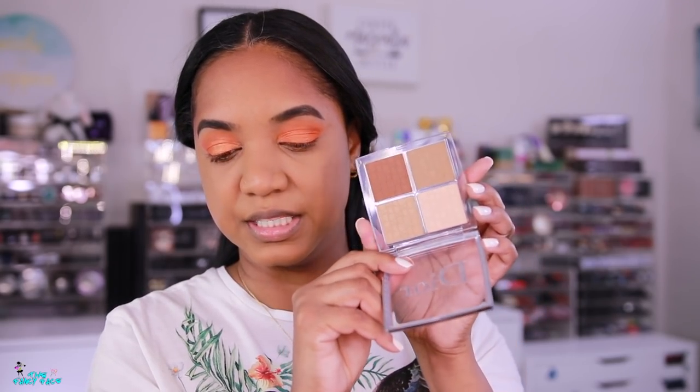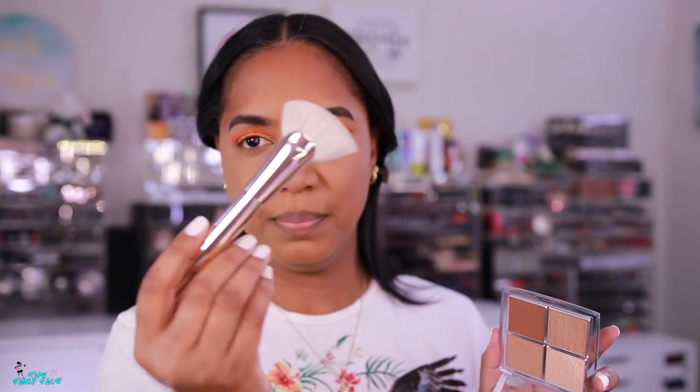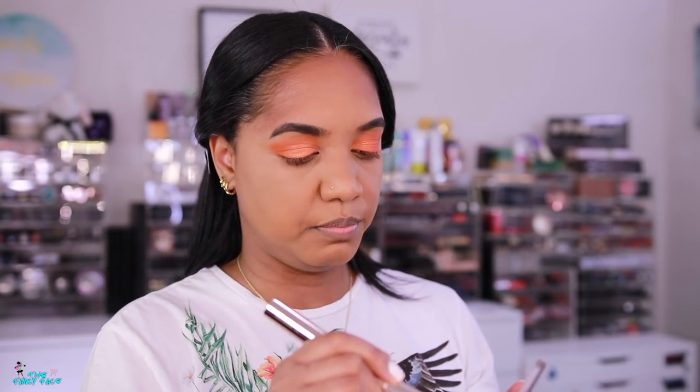I also have the Dior backstage contour palette — it has two highlighter shades and two contour shades, so highlight, contour, highlight, contour for lighter and deeper tones. I wanted to try it out even though I haven't heard anyone go crazy about it. You can mix the two contour shades. I'm using the Patrick Ta contour brush — it's fan-shaped at an angle with a thick, almost squared-off top. The handle is very thick, which is where they went wrong; you want it to taper for comfort.